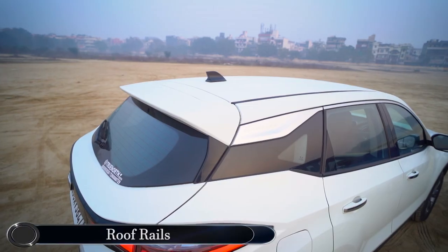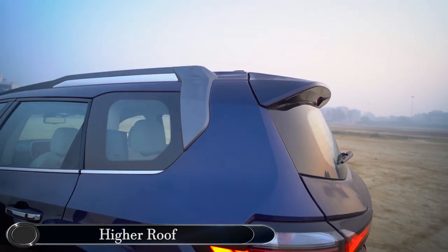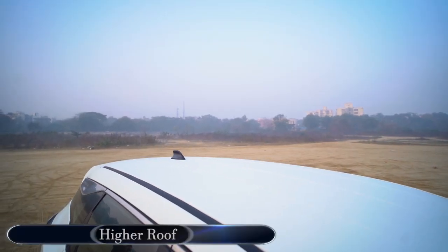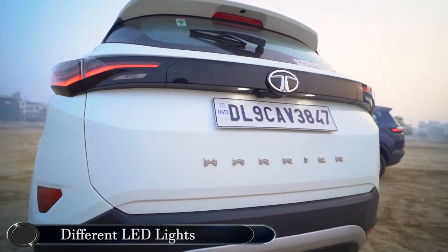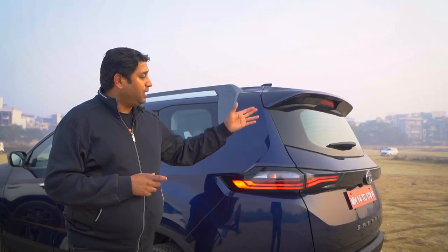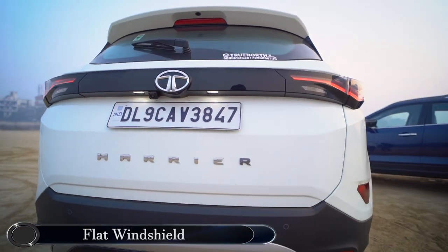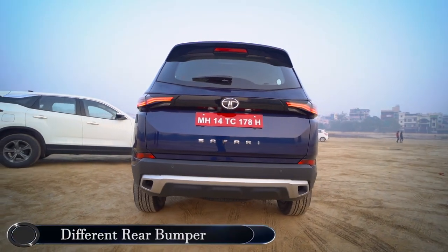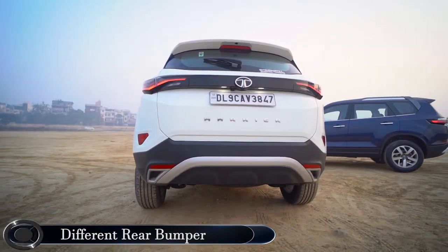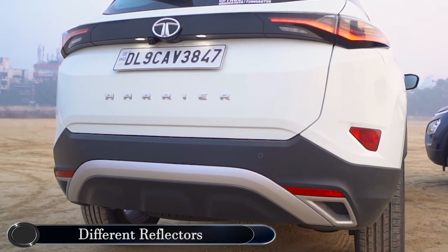Additionally, the Safari has roof rails which are not present in the Harrier. Even the roof is slightly scooped upwards for more headroom for the third-row passenger, which is not the case with the Harrier. Also, the pattern for the tail lamps on the Safari is completely different — both are LEDs, but the pattern is different. The glass area at the back is much flatter and straighter compared to the curve on the Harrier. The bumper for the Safari is a redesign compared to that on the Harrier, and the same goes for the reflectors — a longer design versus a shorter design for the Harrier.